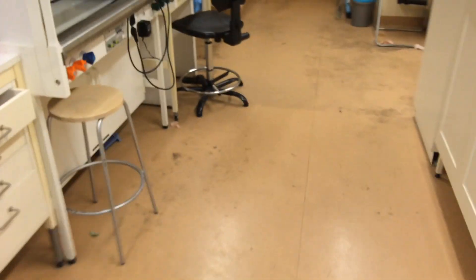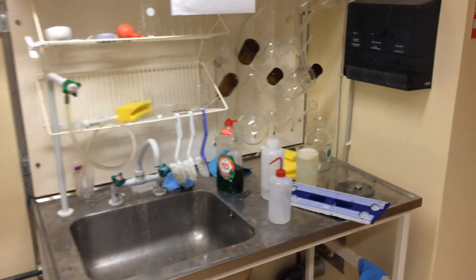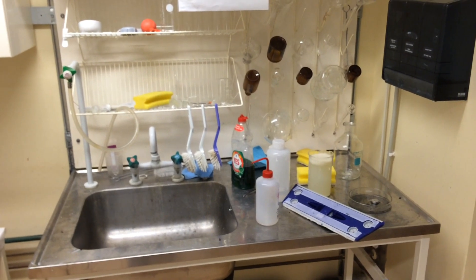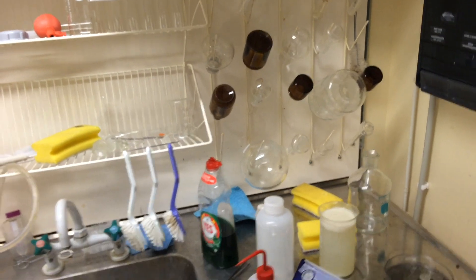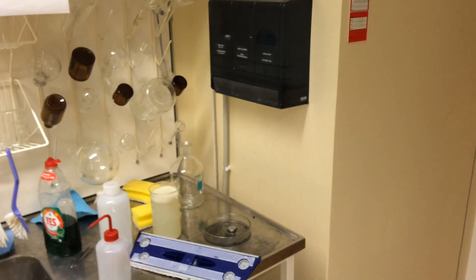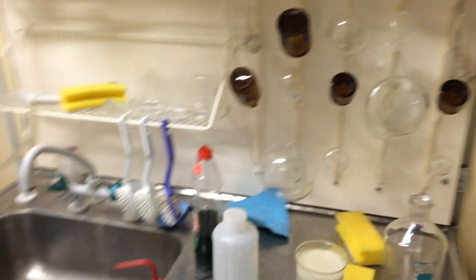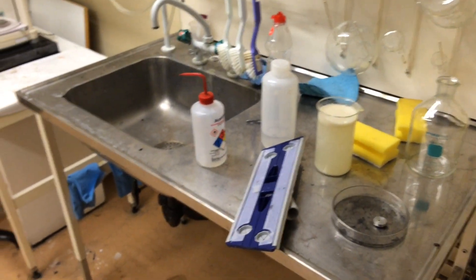Well, enough said. We will see what the students do about this when they come back on Monday morning, and when Professor Ulf Järden has inspected whether the students are able to keep up with me on the cleaning process. Good luck.